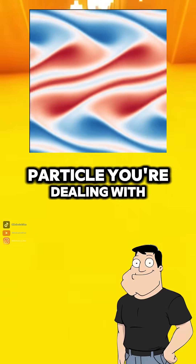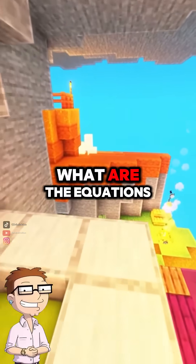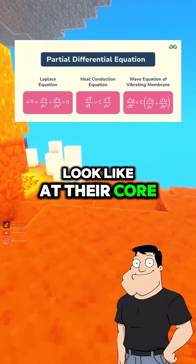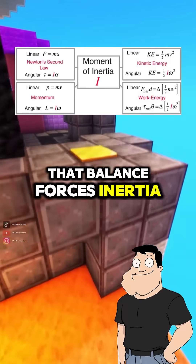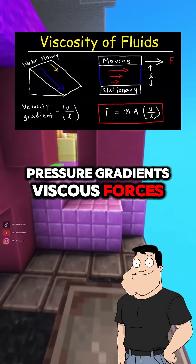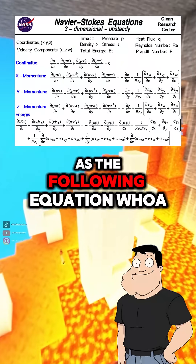Instead of a single particle, you're dealing with continually moving fluid fields. What do the equations look like? At their core, they're partial differential equations that balance forces: inertia, pressure gradients, viscous forces, and external forces like gravity. In 3D, they're written as the following equation.